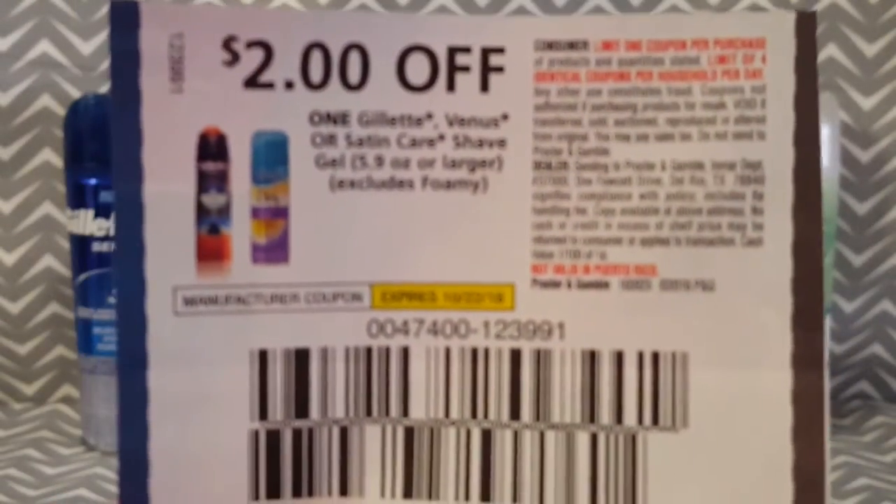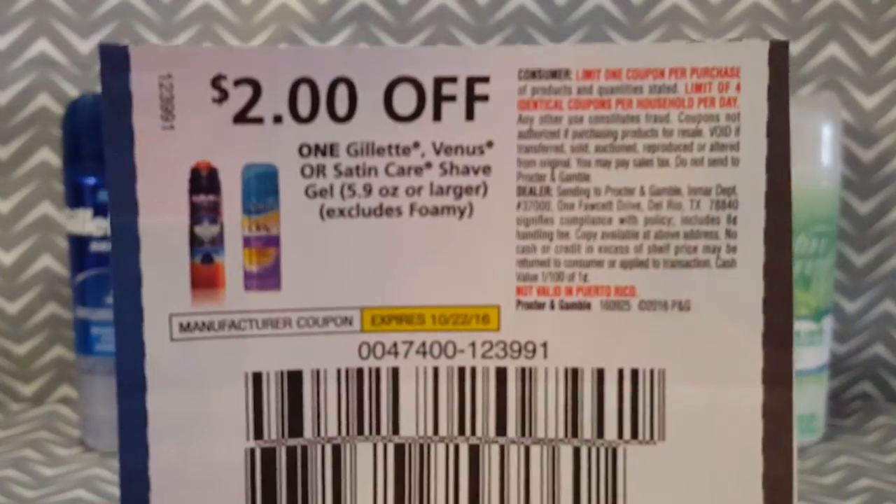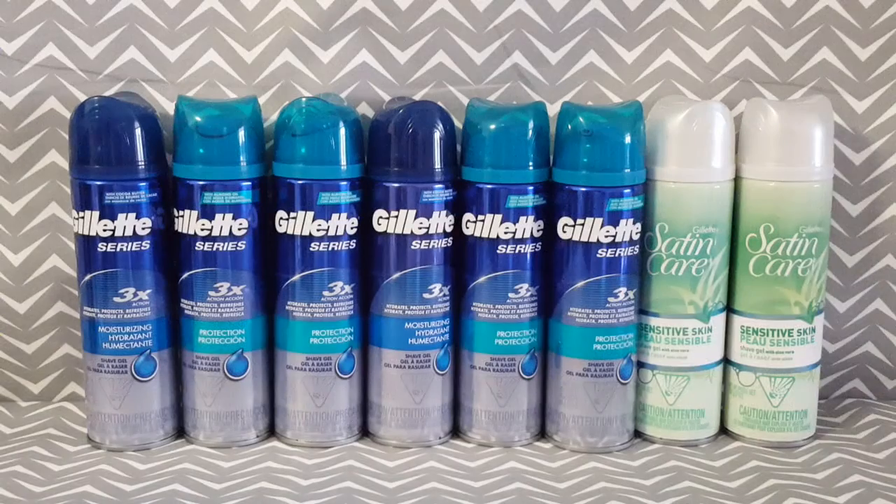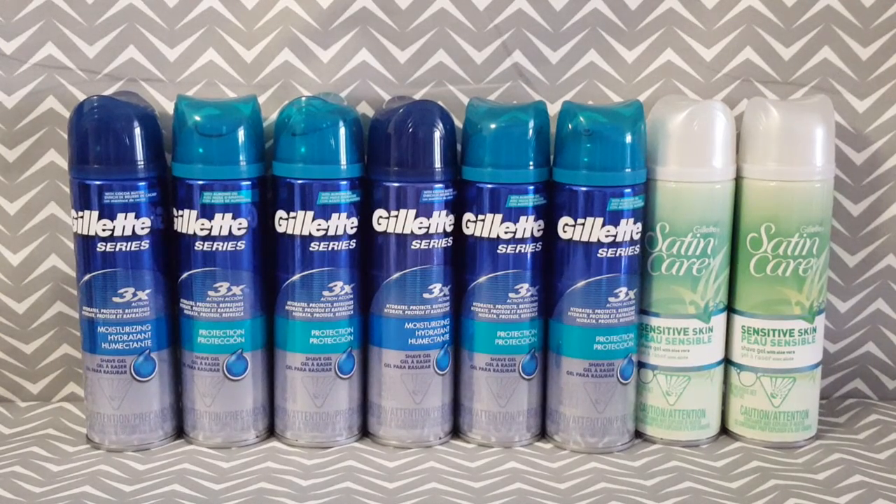Here is the coupon from the P&G Insert. So if each of these shave gels are on sale for $1.99 each and I use the $2 off of one coupon, it makes each of these shave gels completely free this week.